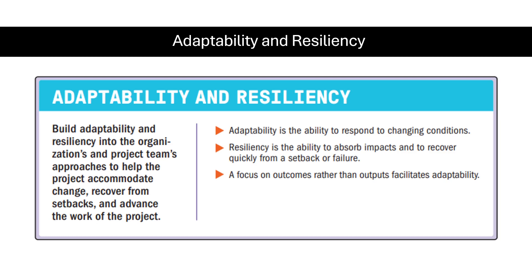Hi, my name is Hazem Geber and today we're going to learn about the 11th project management principle, which we call adaptability and resiliency. Adaptability and resiliency helps the project accommodate change, recover from setbacks, and advance the work of the project.